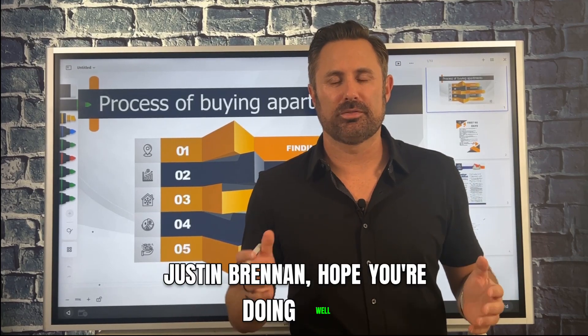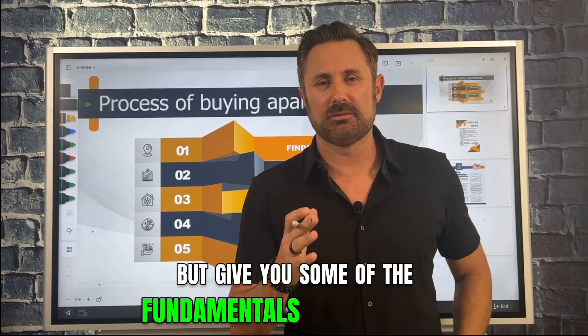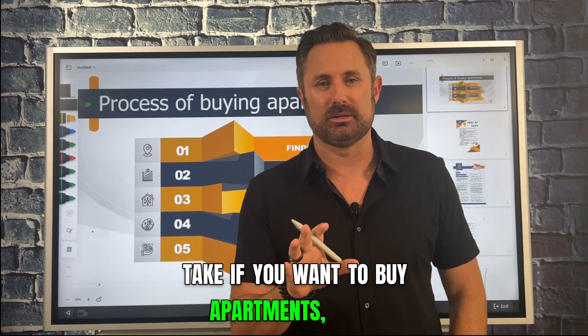Justin Brennan, hope you're doing well. Thanks for coming into this free quick training. It's gonna be about 10 minutes. I'm gonna try and keep it short and sweet, but give you some of the fundamentals it's gonna take if you wanna buy apartments.